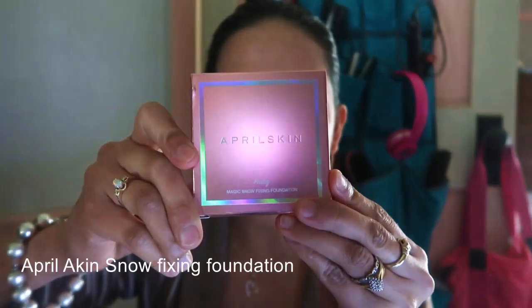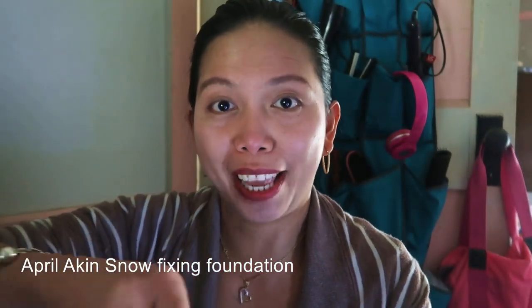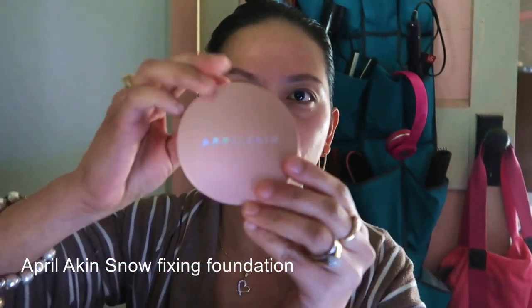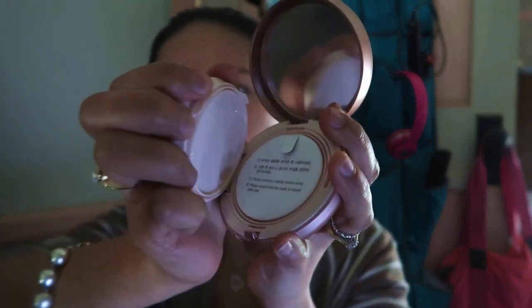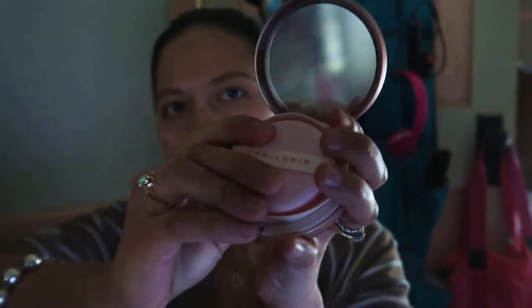I ordered April Skin — you know April Skin? I'm a big fan of April Skin since I've been using it. This is my third one — this is the Snow Fixing Foundation. I love it, it's not really like a thick foundation like what we usually use like Rodan and Fields or L'Oreal True Match, because I don't like that. I just like natural. So this is April Skin guys, and this is how it looks inside — it's got a sponge, a beautiful pinky sponge. You just press the button here, lift it up — it's been sealed so it's brand new.